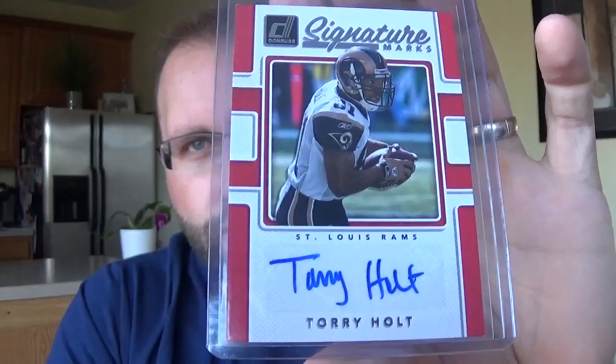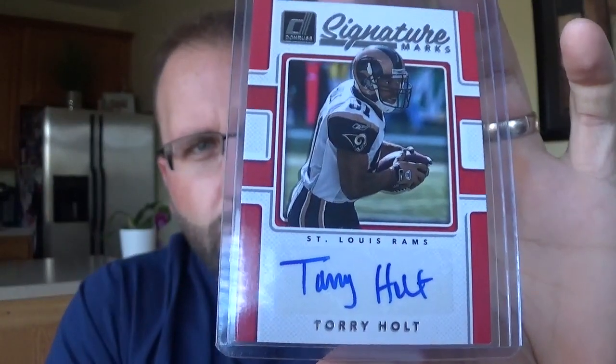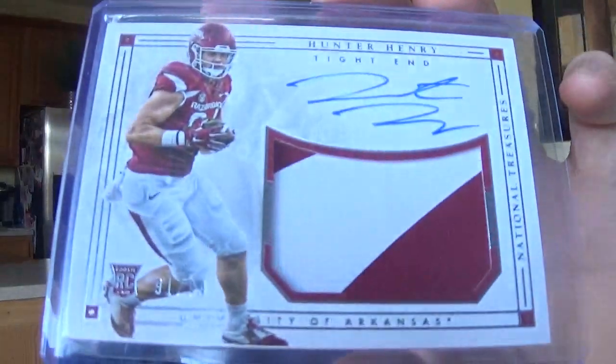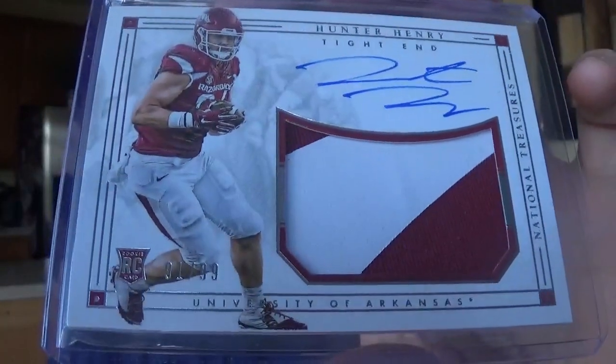Got a Torry Holt autograph - really nice legible signature there from Donruss Signature Marks. I didn't like how this card looked on the screen but it was cheap, like five or six bucks, and it looks a lot better in person than it did. So I'm kind of happy with how that turned out. But Hunter Henry, on-card rookie auto with the patch you never wore from National Treasures Collegiate Edition, numbered 99. Always love those cards.